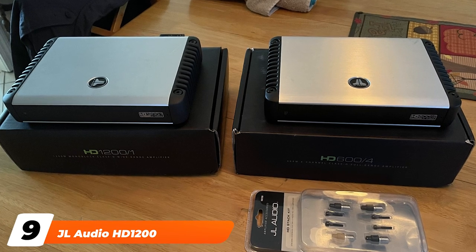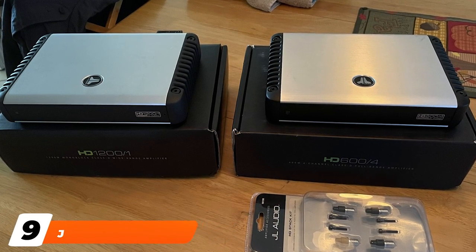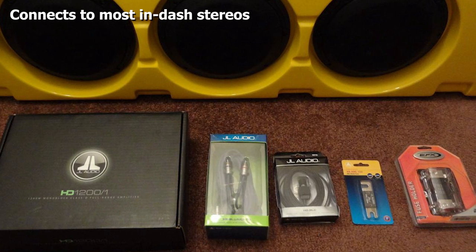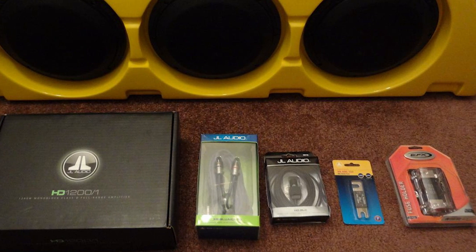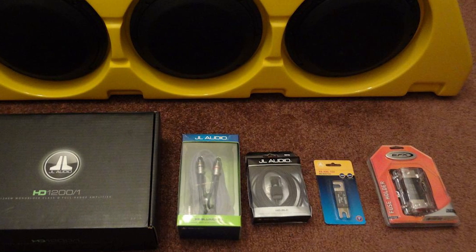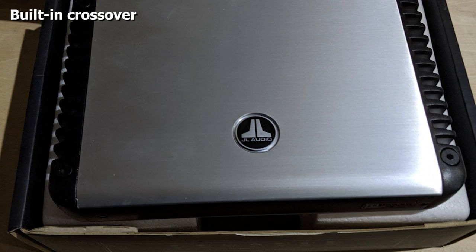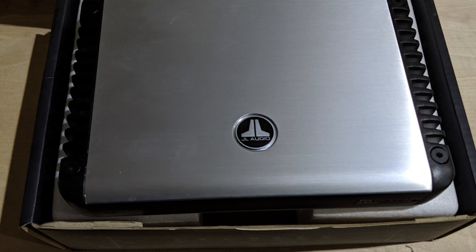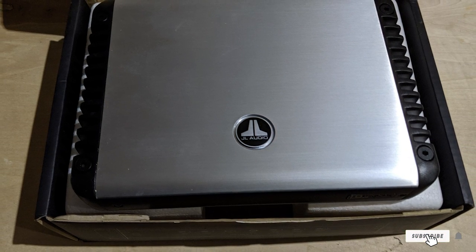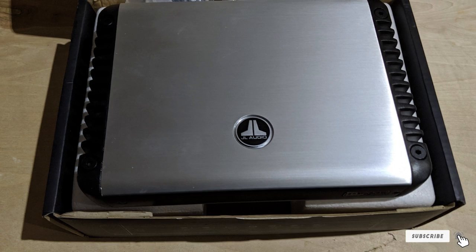Next at number nine, we have the JL Audio HD 1200/1, priced at about $1,074. It has a sleeker look than many other models, making it a good choice if it will be placed in a prominent location. Alternatively, the ultra-compact chassis also allows it to be easily hidden. It is suitable for impedances from 1.5 to 4 ohms.